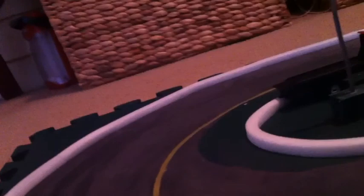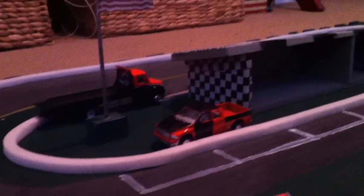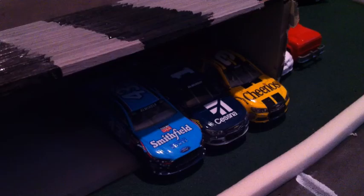Welcome to the Daytona 500 at Daytona International Speedway. We will take a look at our DNQs and our starting lineup. Here are our DNQs for today: the 43, the 1, and the 3.